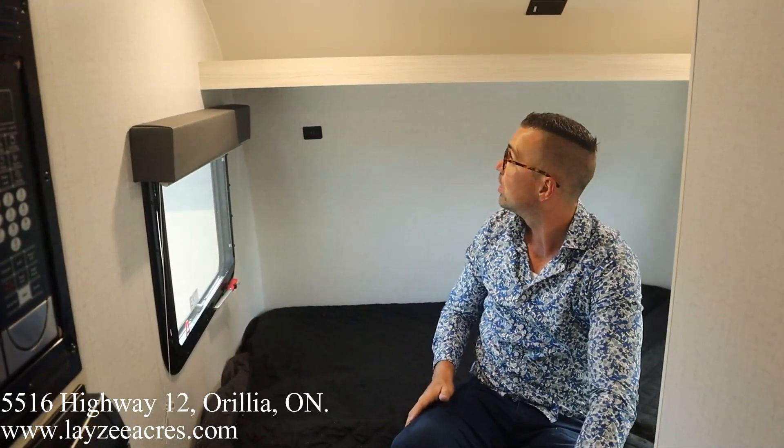Brendan, anything to add? No — this is a really cool small trailer, really really cool. Hopefully you enjoyed it! Please like the video, subscribe to the channel, share it with your friends, and you can email us at sales@lazyacres.com. Have yourself a good day!